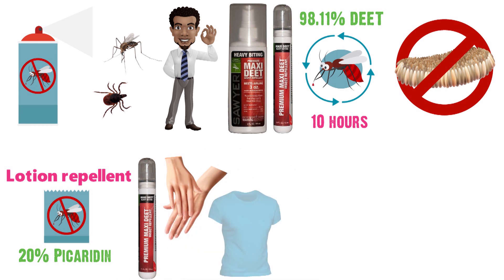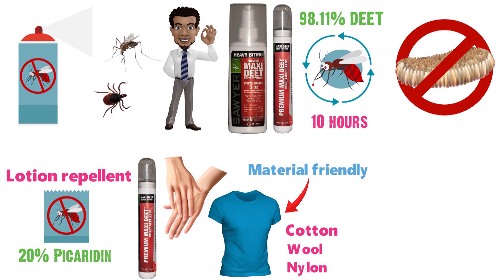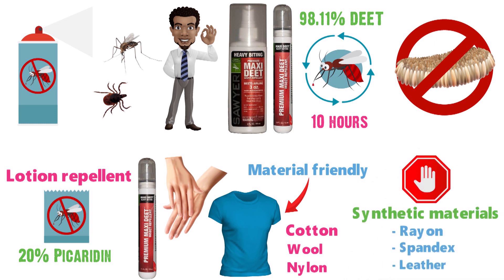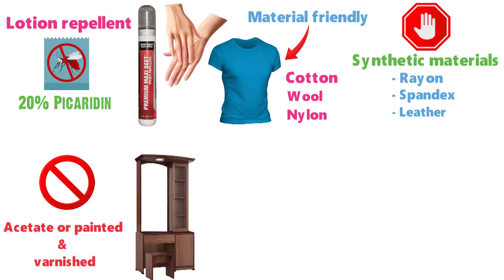Maxi-DEET can be applied to your skin and clothing, and it is material-friendly towards clothes made out of cotton, wool, or nylon, but it should not be sprayed on synthetic materials like rayon, spandex, and leather. It should also not be applied near acetate or painted and varnished surfaces like furniture.